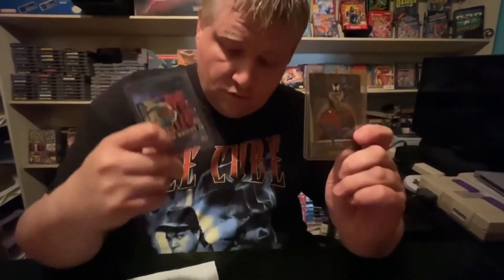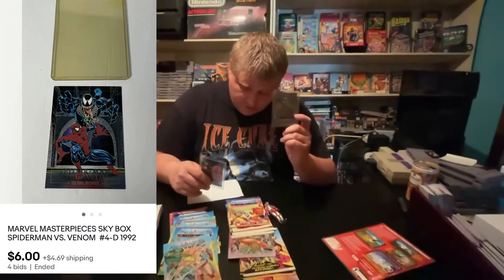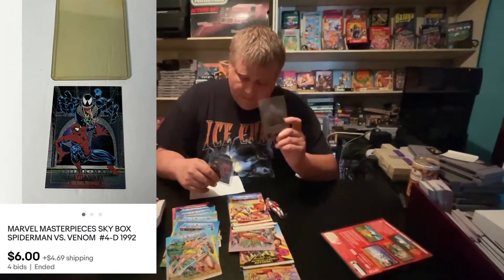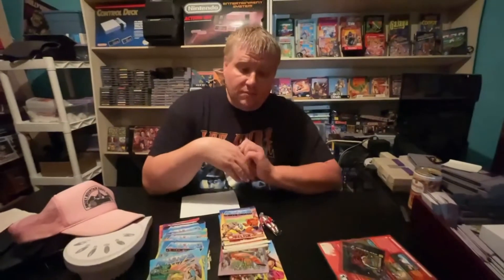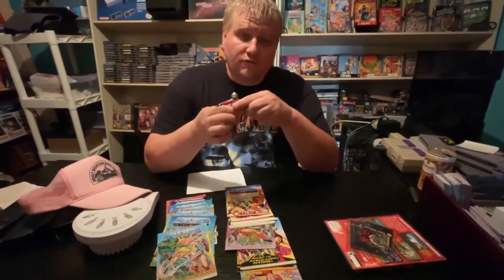Got some cards — this card right here sold on auction for $6 plus shipping, and I paid nothing for this. And this one only sold for $1.99 plus shipping on auction, and I have a dollar in this. So again, nothing big on those items.